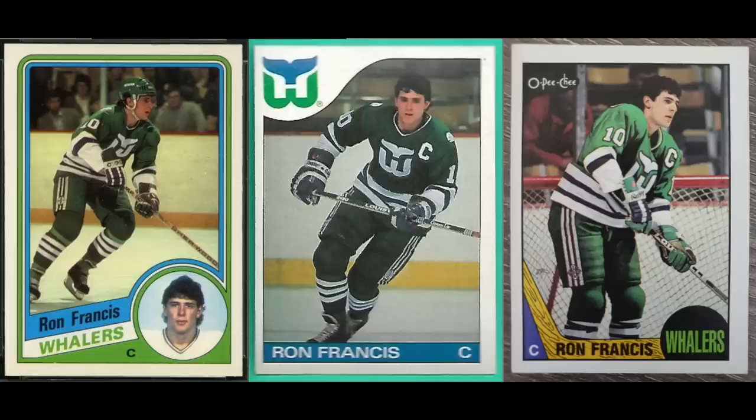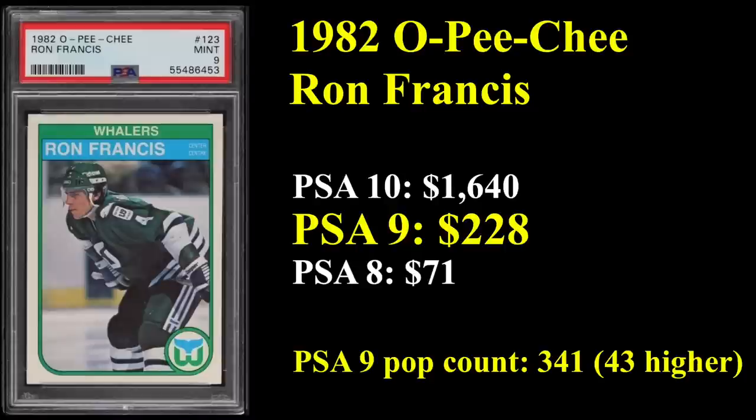Number 14 is the rookie card of Ron Francis. You've got his '84 Tops, '85 Tops, and '87 OPG in the photo. Two-time Stanley Cup winner, he's in the Hall of Fame, and he actually ranks second all-time in career NHL assists — behind only the great one. His rookie card is from 1982, and the OPG sells for $228 in a PSA 9.